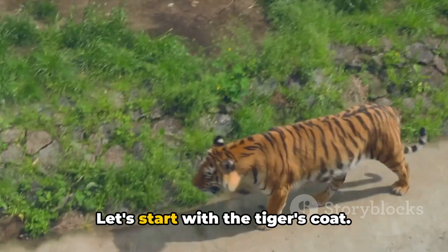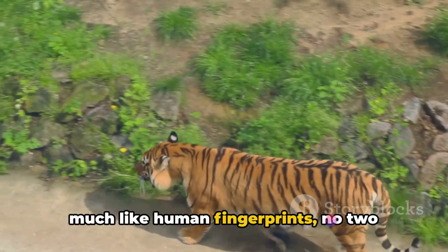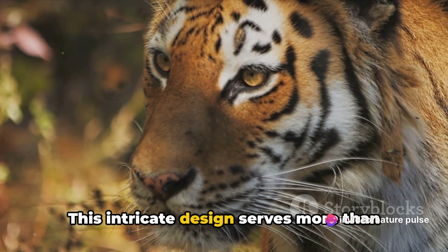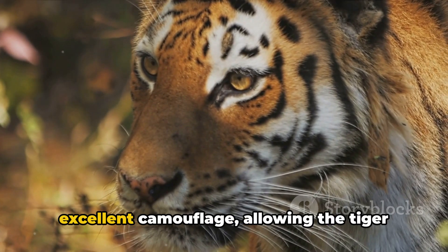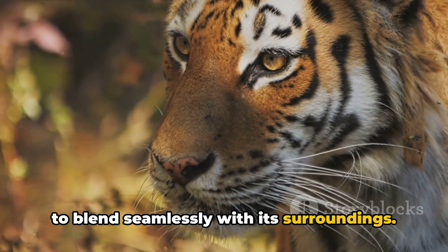Let's start with the tiger's coat. Each tiger has a unique set of stripes, much like human fingerprints — no two tigers have the same pattern. This intricate design serves more than just aesthetic appeal. It provides excellent camouflage, allowing the tiger to blend seamlessly with its surroundings.